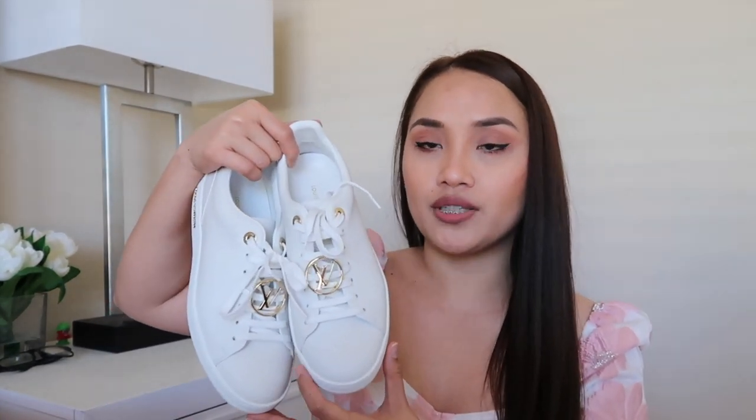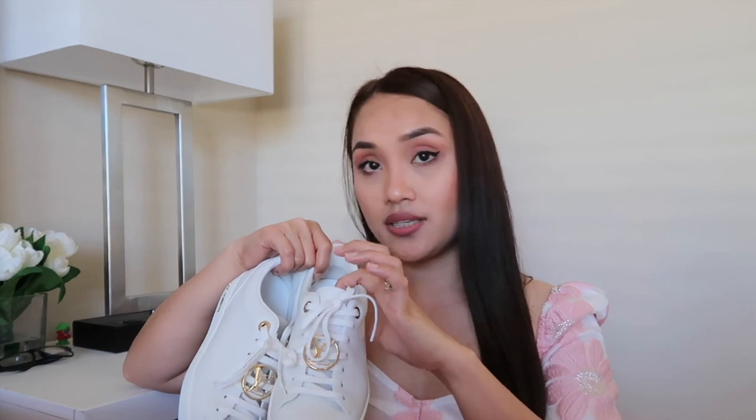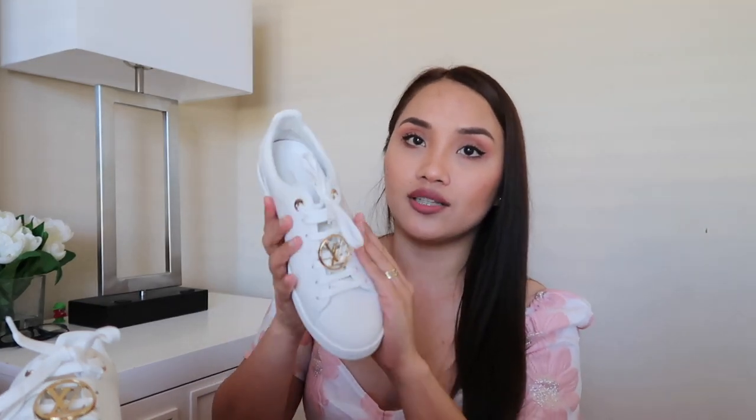My most comfy pair is from Louis Vuitton. I got this last year in a size 37 and it retails for $760 US dollars before tax. It's a classic white shoe, very sleek, just a plain white. The only details are the outer sole with the brand name 'Louis Vuitton' and a gold-tone circle LV that you can detach from the lace if you want to.